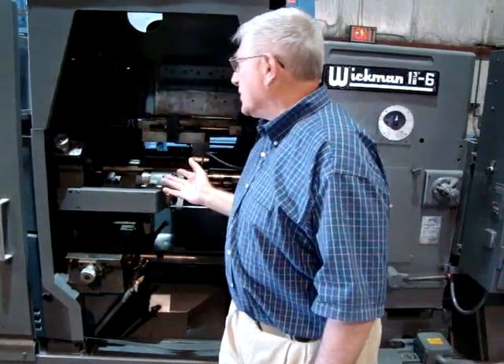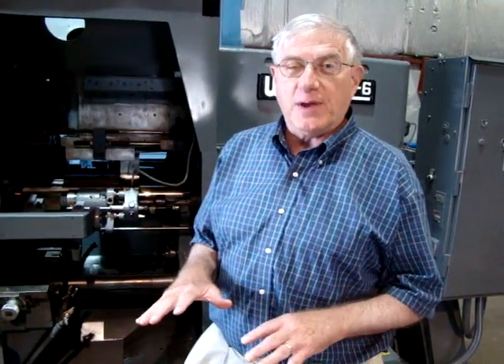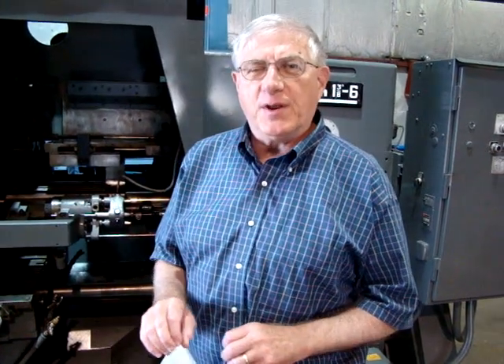We're starting this machine at $20,000, and then we are going to drop the price each day it remains unsold for 7 days by $1,000. So why are we doing this? We're trying to shake things up, we're trying to get action, we're trying to move machines.